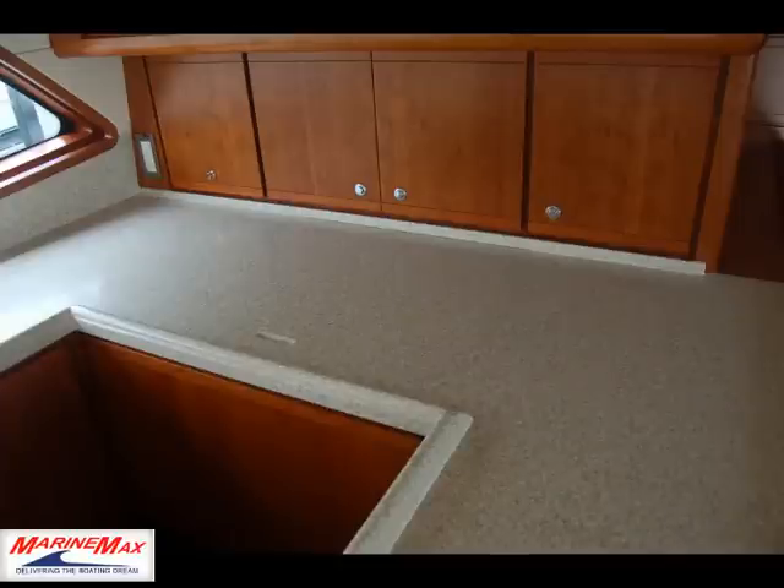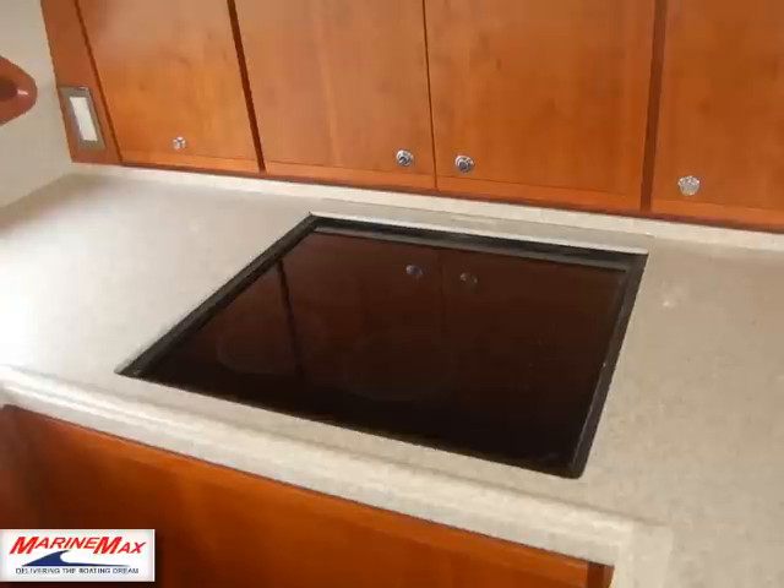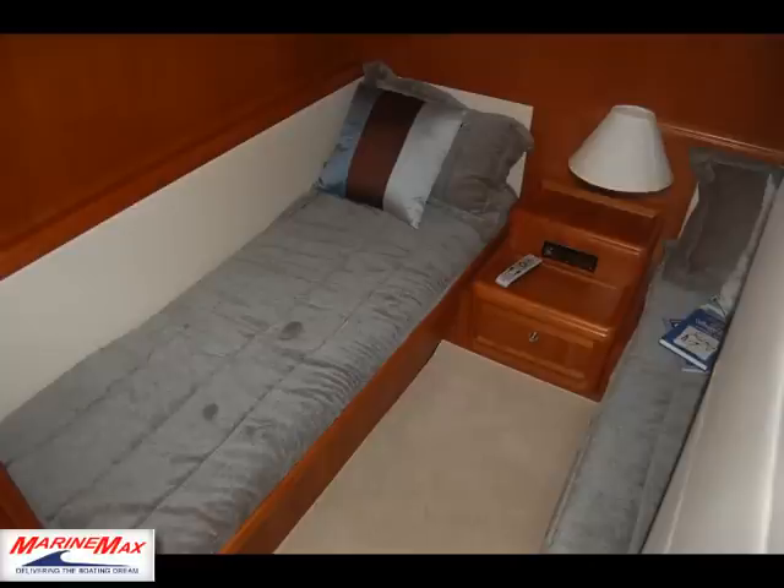Here's the galley with solid surface countertops. Notice the cherry wood throughout the boat. The stove has a little slider to open it up so it's fully covered when you're not using it. There's lots of storage in the galley throughout the boat.